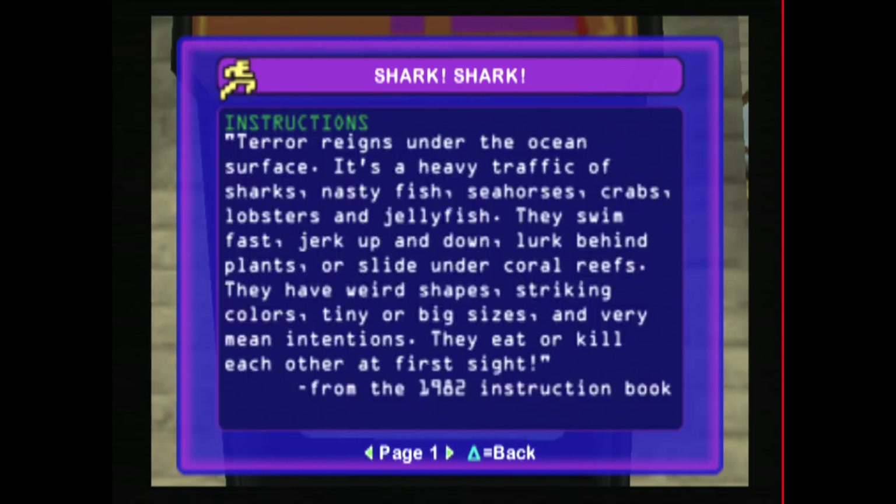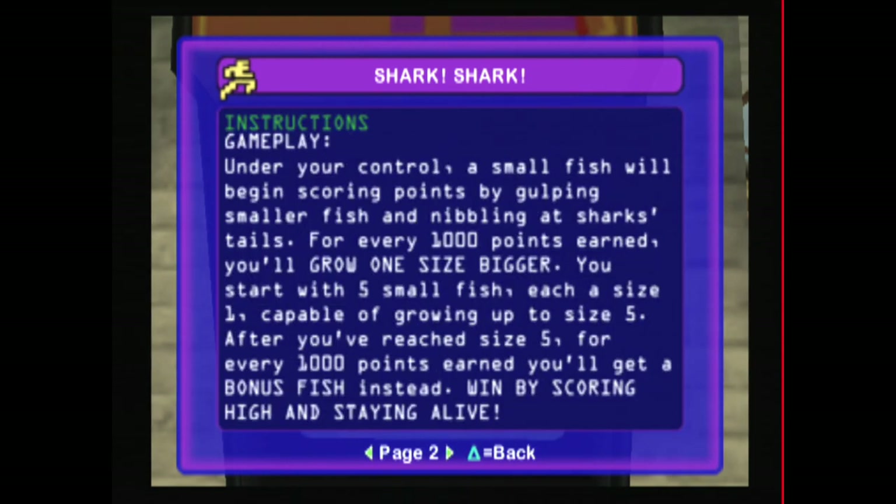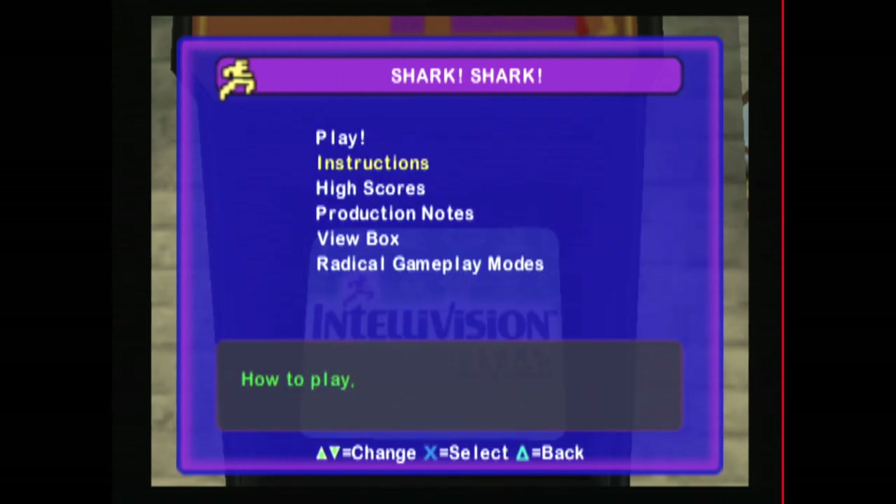I'm impressed with this collection. You get a lot of excellent games. It's well made, with easy-to-navigate menus that are nice and cheesy — just like everything else in here. But what else would you want for the Intellivision Lives Collection?